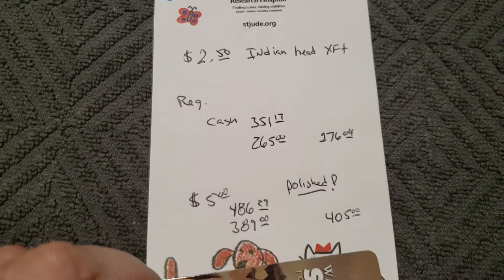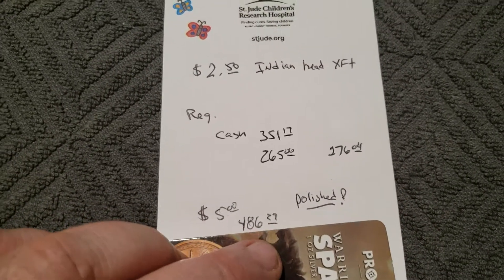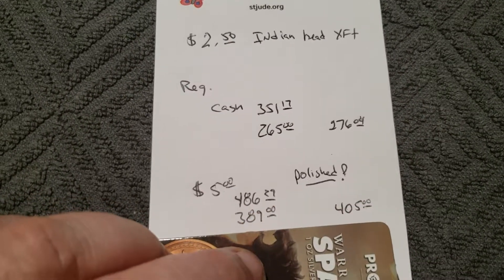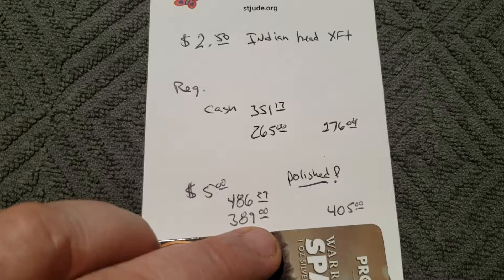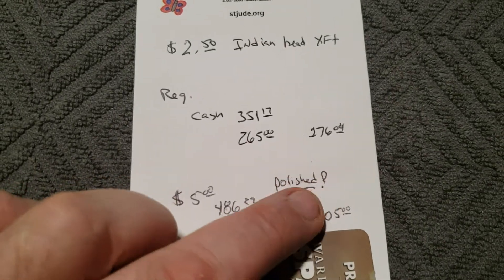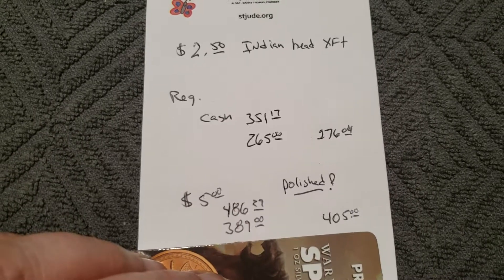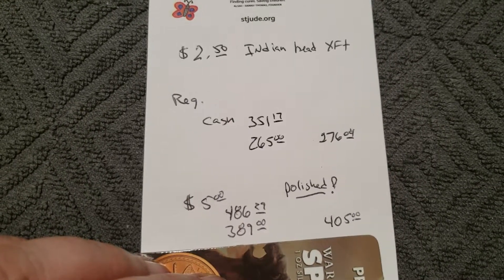They also have the five dollar ones — normally $486, on sale for $389. But they list those as polished. Pre-1933, I don't think I want polished.